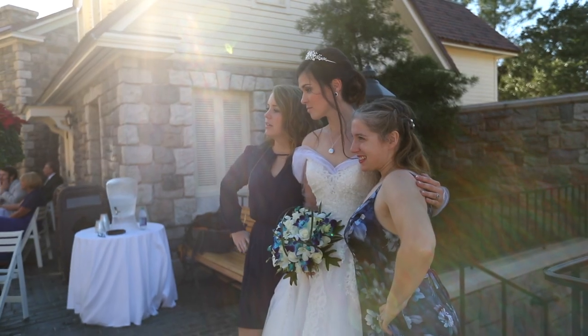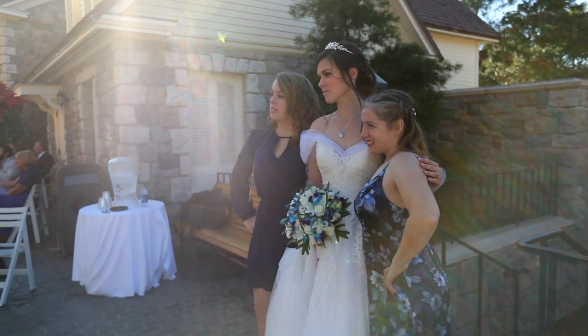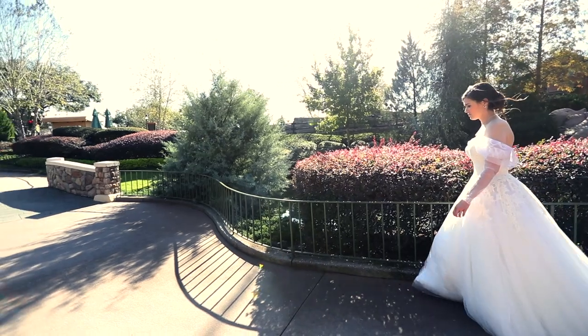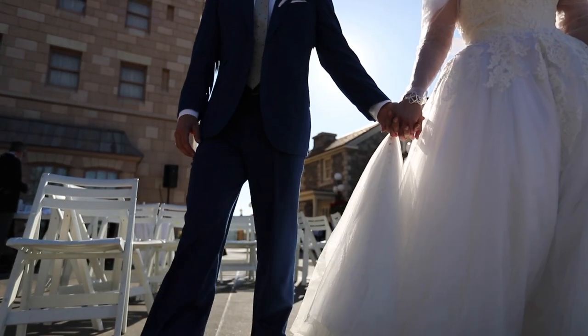And finally, shoot into the sun as much as possible. Too often new filmmakers and photographers think they need to shoot with the sun at their backs. I prefer shooting towards it as much as possible — it creates great lens flares and a really cool look.